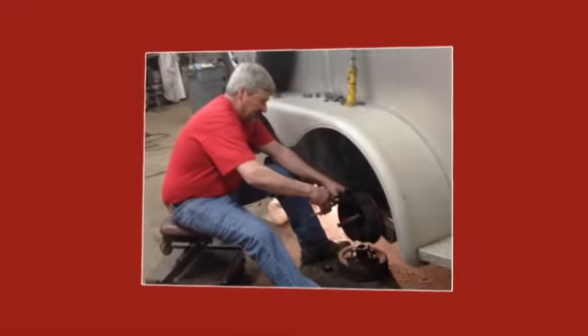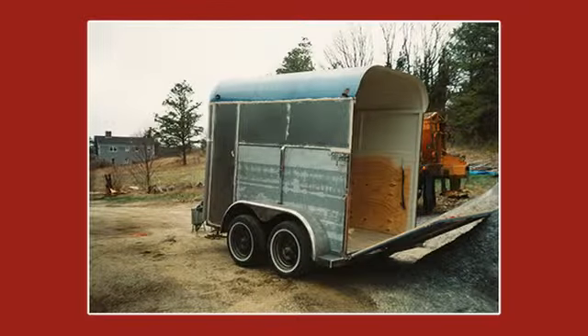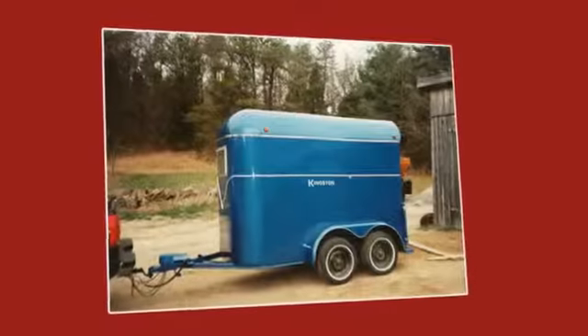Ron's maintenance and repair keep your trailer in top condition. His 10-point tune-up services all major mechanical and safety features. From light repairs to bottom-up restoration, Ron makes old horse trailers better than new.